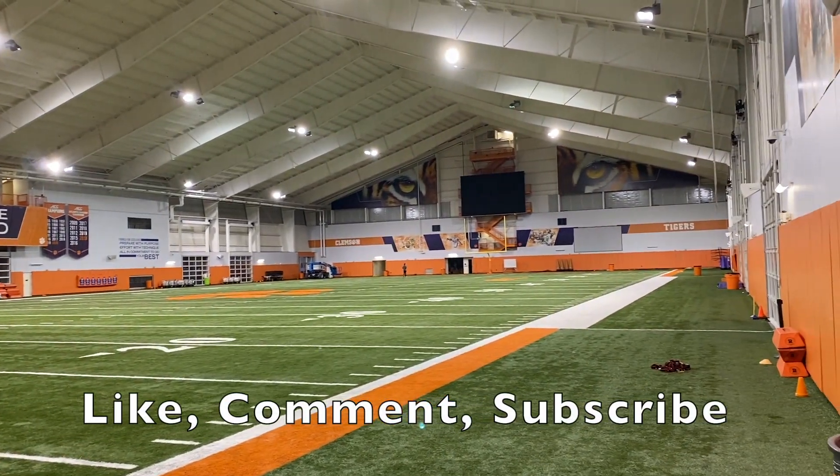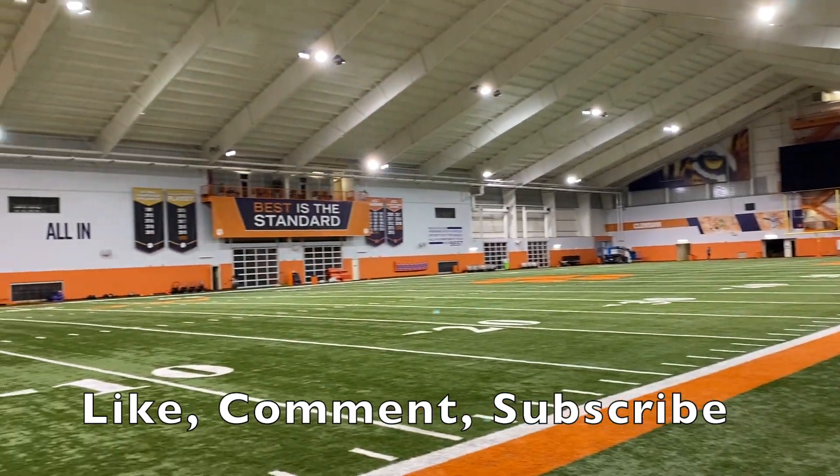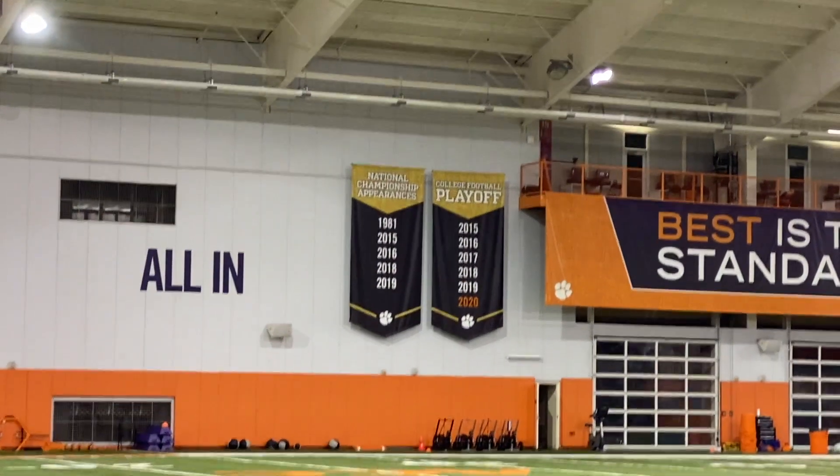What's going on people? Welcome back to The Reef of Jack The Reefer, and today I got another banger video with you guys. Let's be special. So today we're looking at the Clemson Indoor Practice Facility.